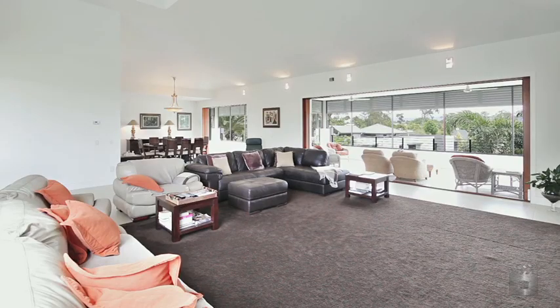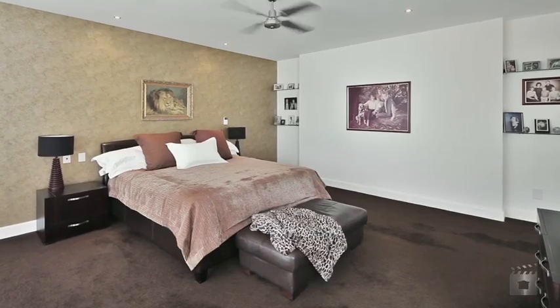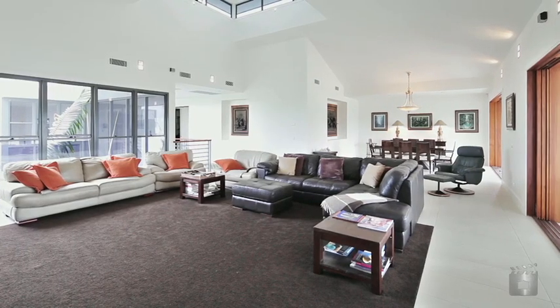Architecturally designed to take advantage of the subtropical climate, beautiful views and refreshing breezes. Featuring king-sized bedrooms with walk-in robes and en-suites, and large open-plan formal and informal entertaining.